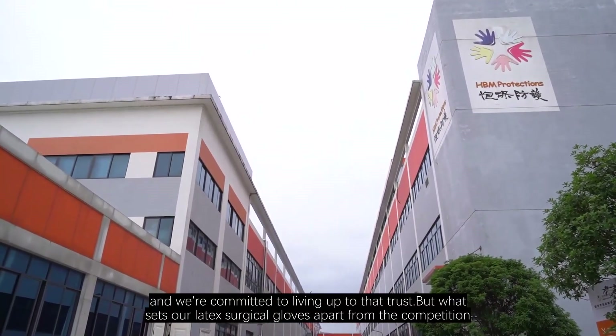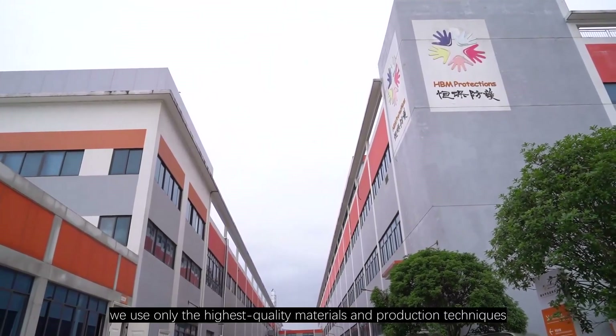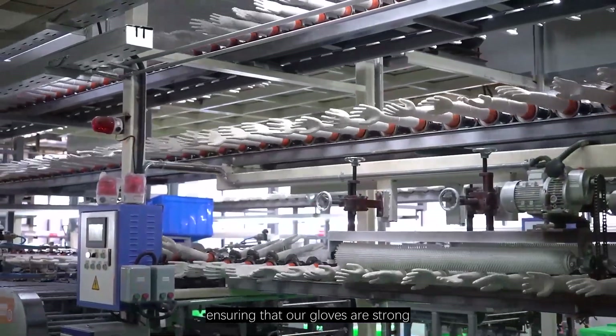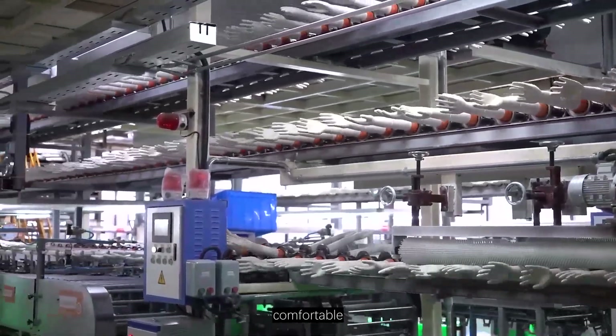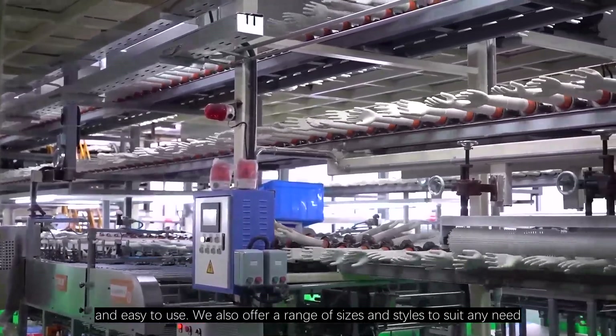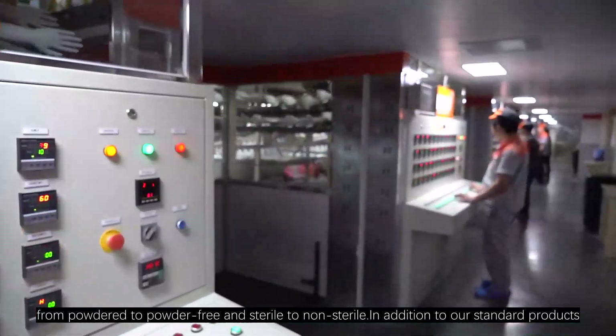But what sets our latex surgical gloves apart from the competition? For starters, we use only the highest-quality materials and production techniques, ensuring that our gloves are strong, comfortable, and easy to use. We also offer a range of sizes and styles to suit any need, from powdered to powder-free, and sterile to non-sterile.